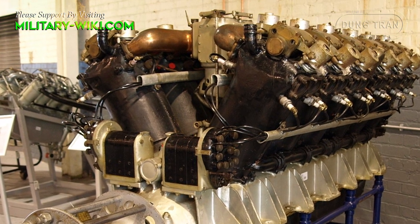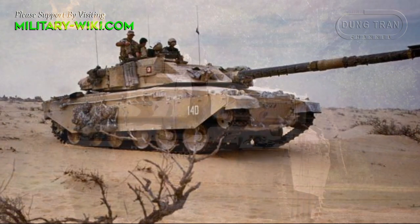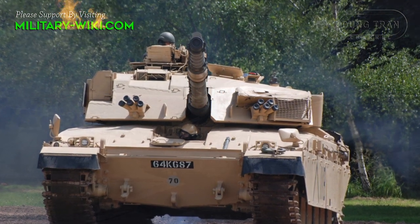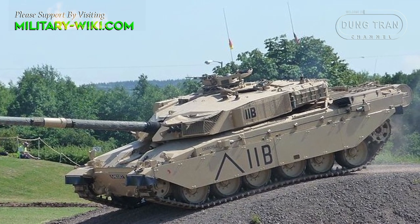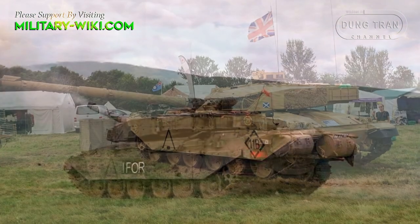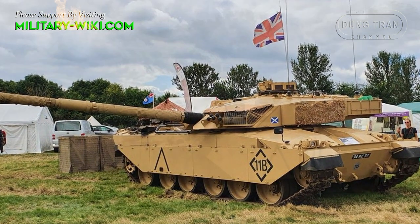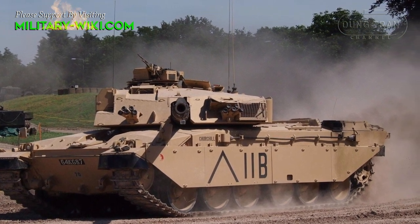The Challenger 1 MBT is powered by a Rolls-Royce Condor CV12 TCA turbocharged diesel engine developing 1,200 horsepower. There is also an auxiliary power unit which powers all systems when the main engine is turned off. The vehicle has a hydropneumatic suspension system providing good cross-country performance. The Challenger 1 was also famous for its mechanical reliability. Additional fuel tanks can be mounted at the rear of the hull for extended operational range. It can also be fitted with a front-mounted dozer blade or mine-clearing systems. The tank can reach a maximum speed of 56 kilometers per hour and a range of 450 kilometers.